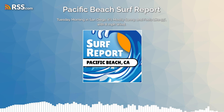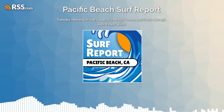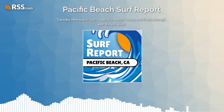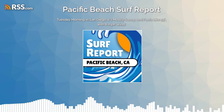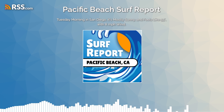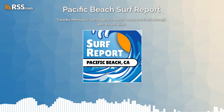The nearshore buoy at Scripps in La Jolla reads 61 degrees for the water temperature. You can catch full episodes of Sunny Morning San Diego every weekday on YouTube and all podcast platforms. Have an amazing day, my friend.